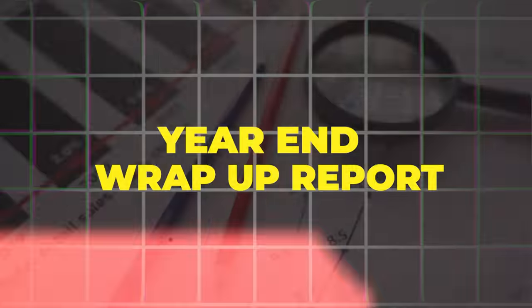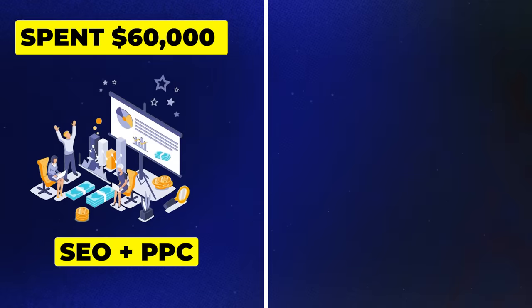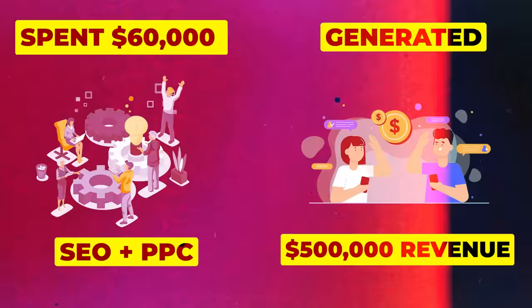In this video, I'm going to take you through a year-end wrap-up report for a client where we spent about $60,000 on SEO and PPC and generated over $500,000 in revenue for the company. Let's get into it.